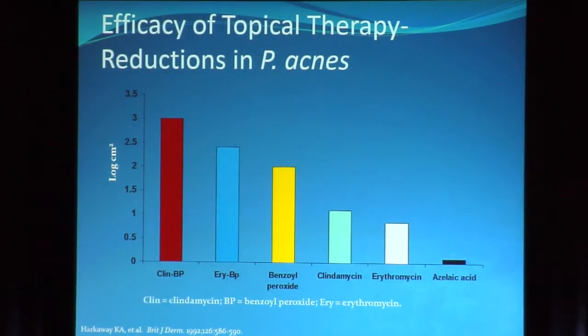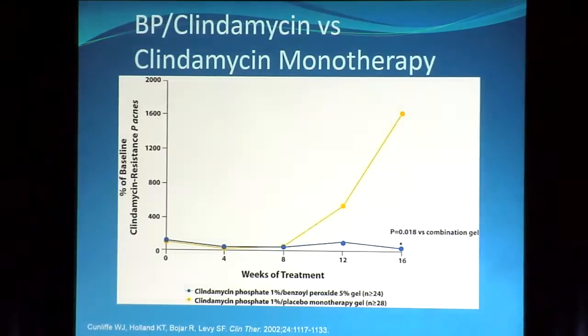Benzoyl peroxide in the combination products is really the workhorse. In this study, benzoyl peroxide alone gives a nice two-log reduction in P. acnes counts. Adding clindamycin does give an improvement, but it's probably the benzoyl peroxide that's the workhorse. So if forced by managed care to use benzoyl peroxide and clindamycin separately, consider the benzoyl peroxide as a standalone. The Cunliffe study clearly showed that clindamycin alone at eight weeks causes resistant strains to take off, whereas benzoyl peroxide shows no development of resistant strains over time.